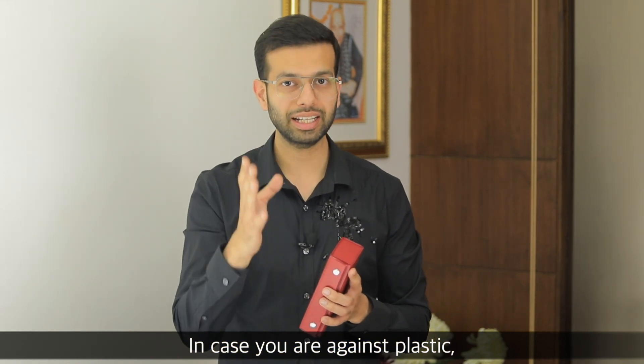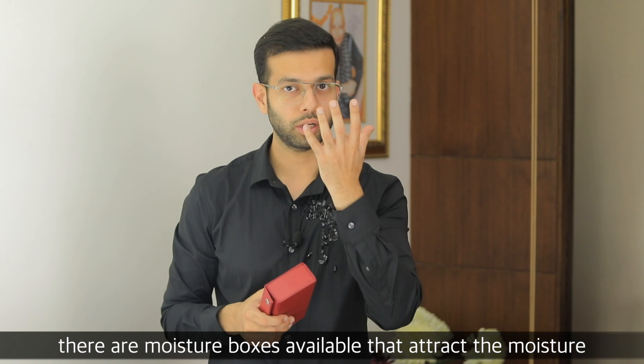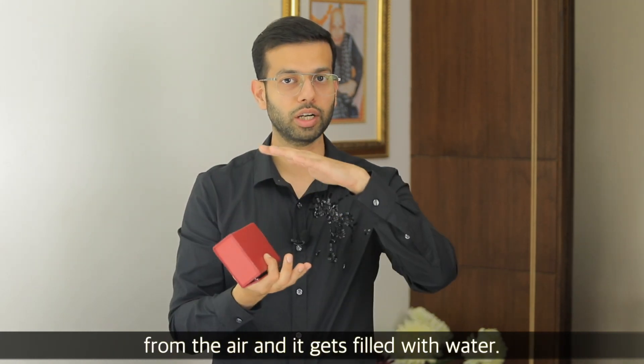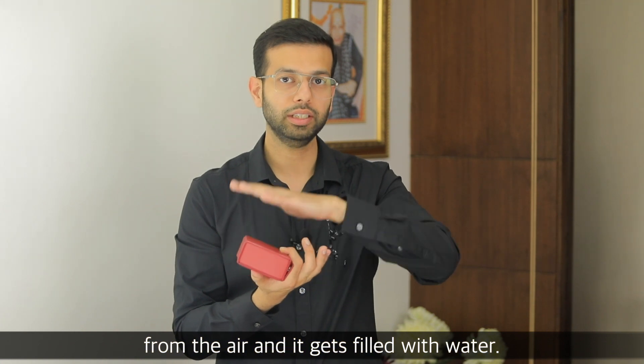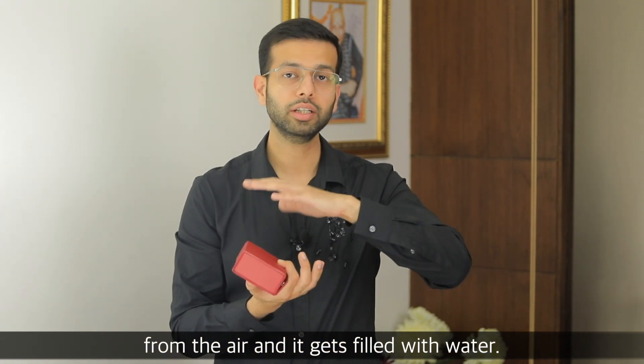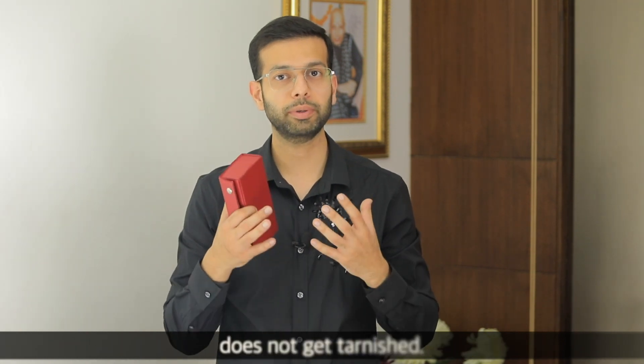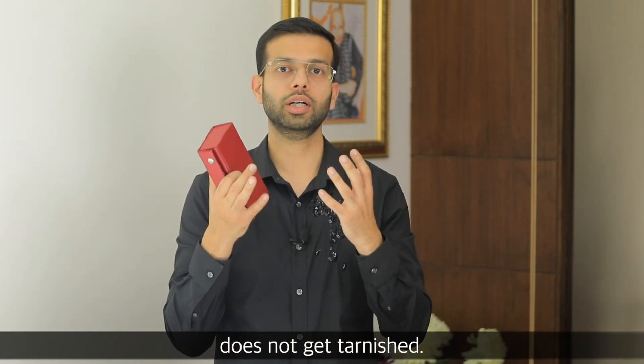If you are against plastic, there are many moisture boxes which attract the moisture in the air — basically from the water vapor. You can buy them from Amazon or somewhere and put them in your locker so that your jewelry doesn't get discolored.